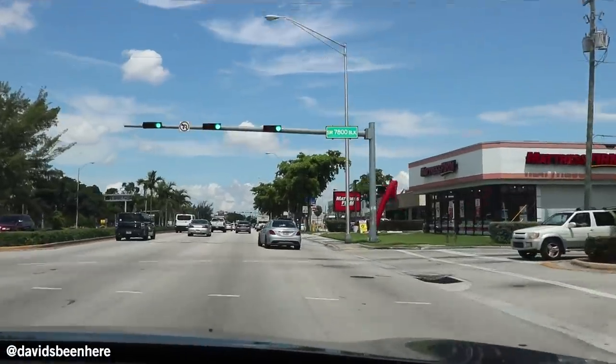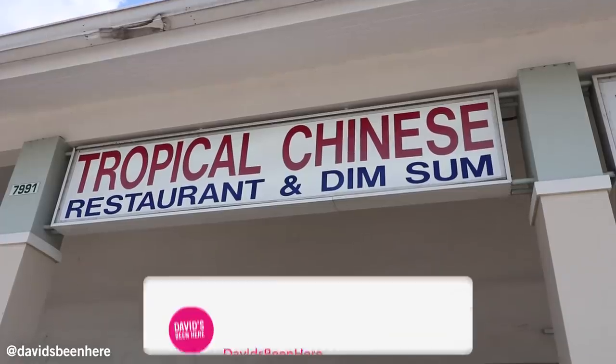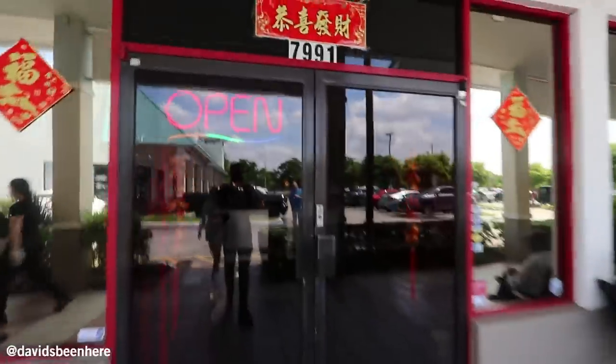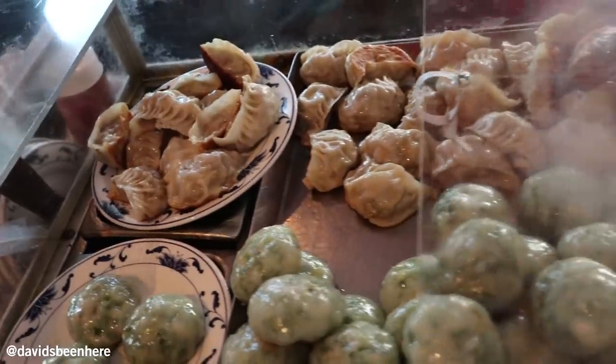What's up guys? David Hoffman here from David's. We're here in my hometown of Miami, Florida. Today I'm taking you to a very special restaurant, Tropical Chinese — one of the best Chinese restaurants in South Florida. They've been in business for over 30 years. Today we're gonna eat their entire dim sum menu. Over 50 dishes. Crazy.